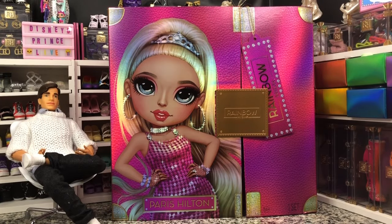Hey there, y'all. Disney D. Prince here today with another Rainbow High unboxing.